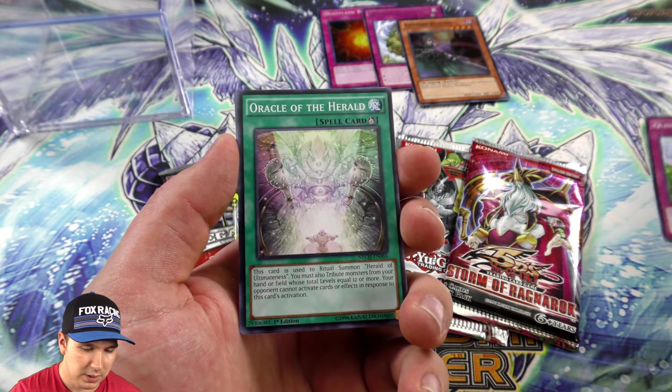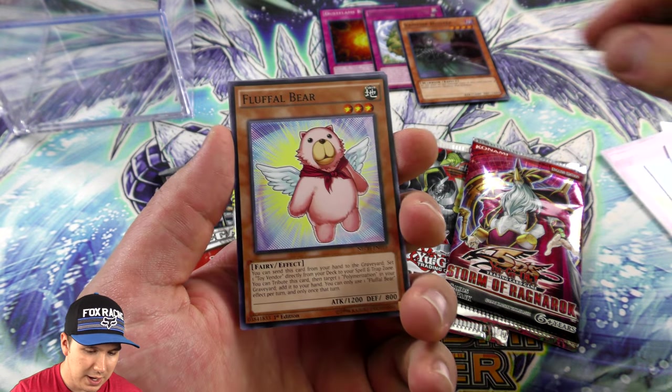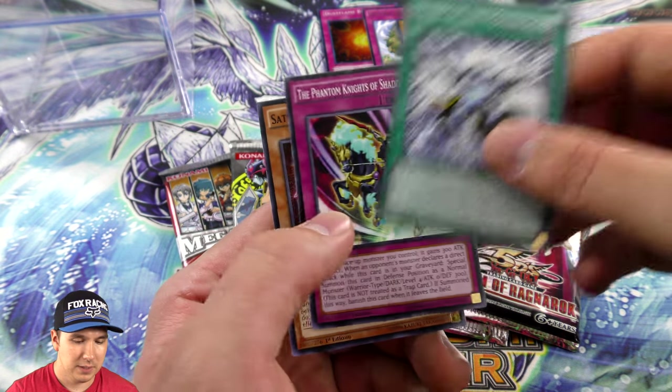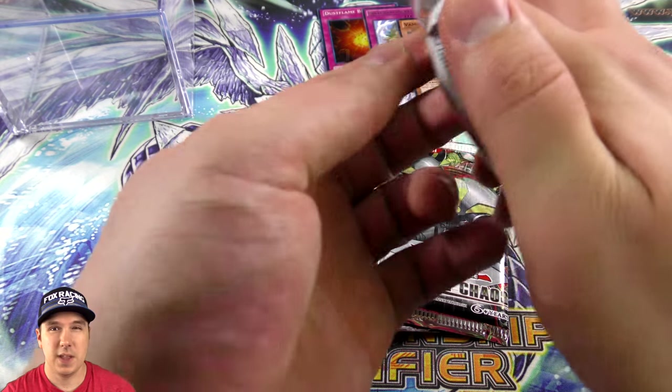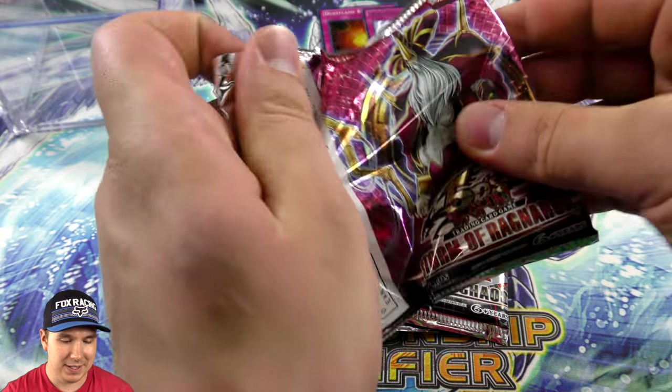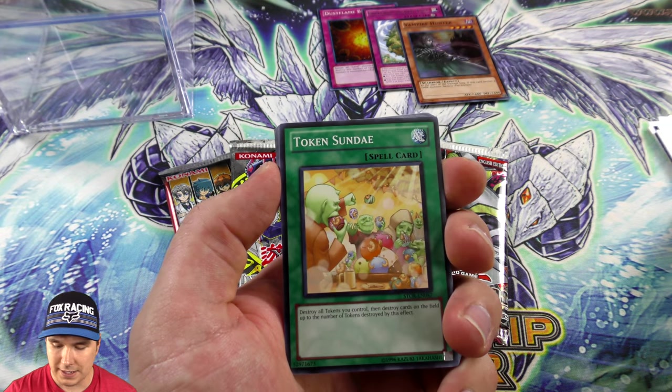Oh, we have the Quillfort deck — yeah, some Burning Abyss action there, and we got a Fluffal Bear. Very cool. Moving over to Storm of Ragnarok — I think there's a Maxx C here, also Forbidden Lance. Some good cards in this set, hopefully we'll pull a Maxx C, that'd be really cool.